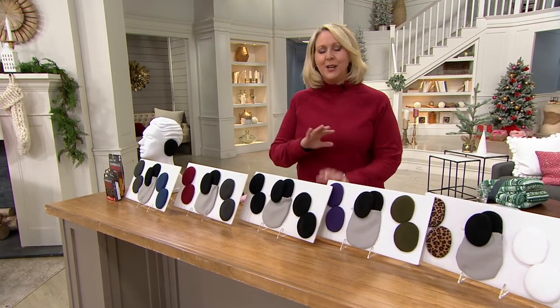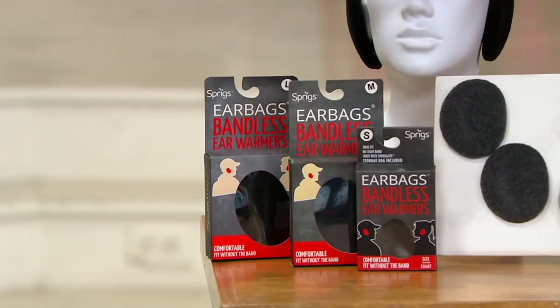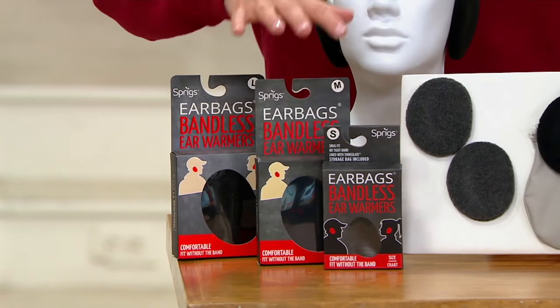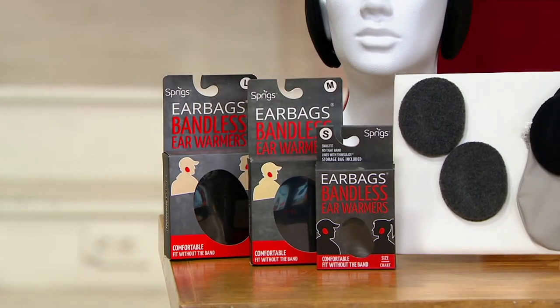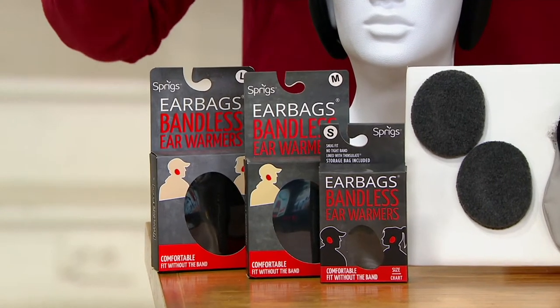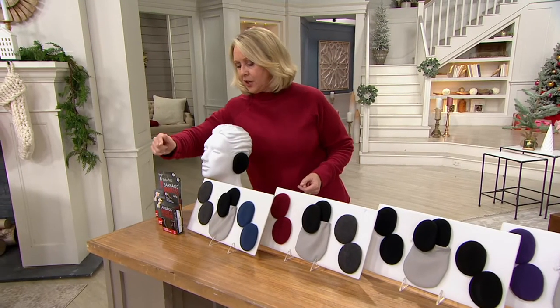You're going to get three of these — three individual sets — for a price tag of $34.23. That comes out to $11.40 each. That's 30% off the retail price, which is $16 each at retail.